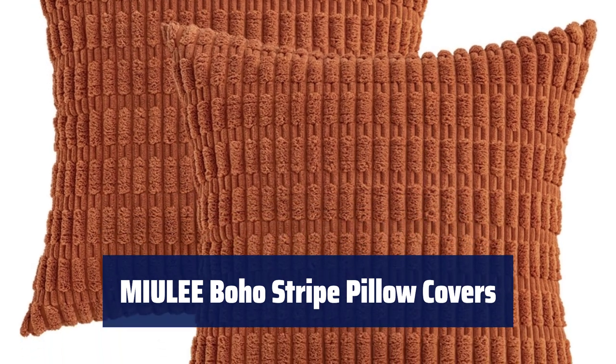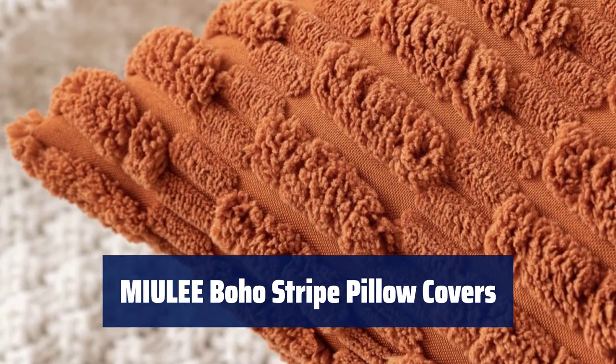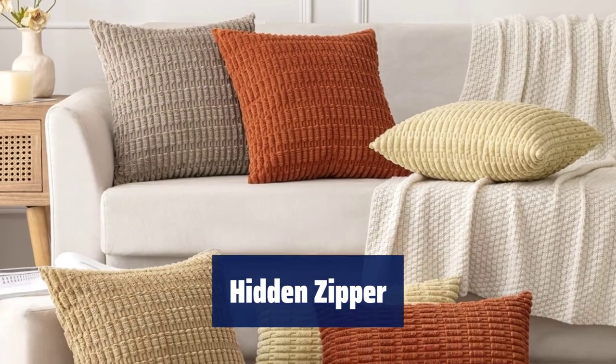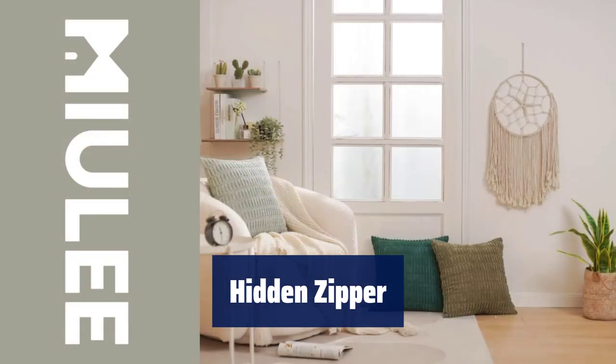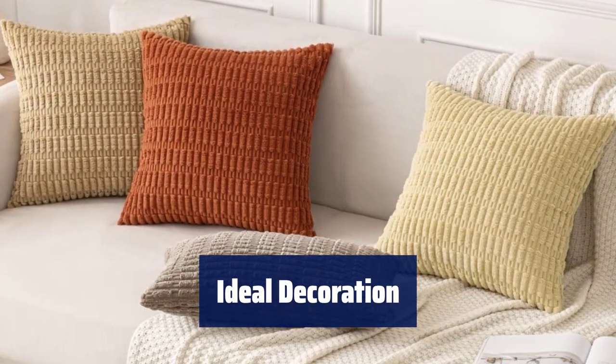Number 4. The pillow covers are made of soft corduroy fabric with a cute boho stripe design, ensuring good workmanship with tightly sewn seams. A smooth hidden zipper on the edge allows for easy insertion and removal of pillows, while also adding an elegant touch to the cover.